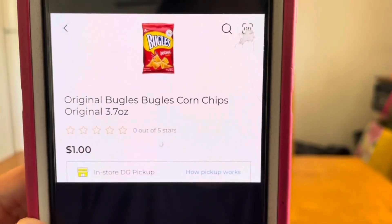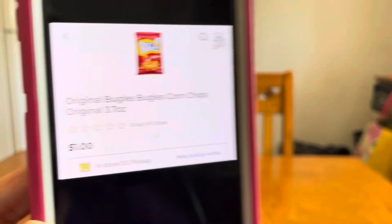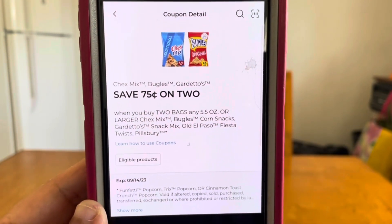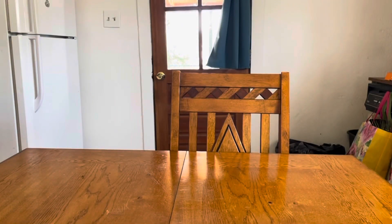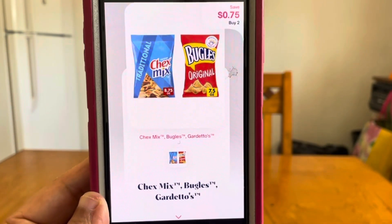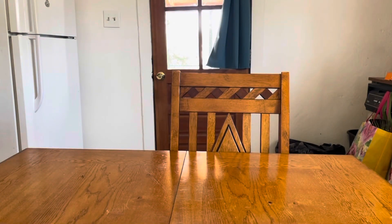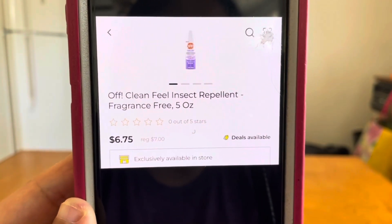The next double dip glitch deal is on Bugles. Grab two bags at $1 each — that's a $2 subtotal. Enter your number into the digital keypad and this $0.75 digital coupon will come off at Dollar General, leaving you to pay $1.25 out of pocket. Submit that receipt to Shopmium and this $0.75 rebate will come off, giving you a final price of $0.50 for two bags of Bugles.